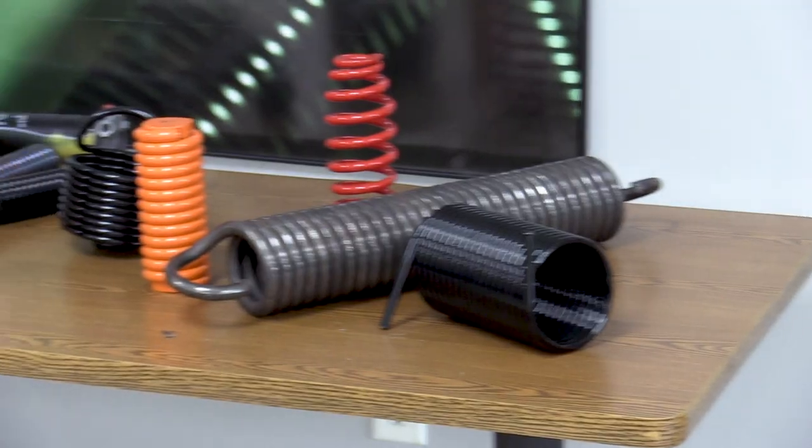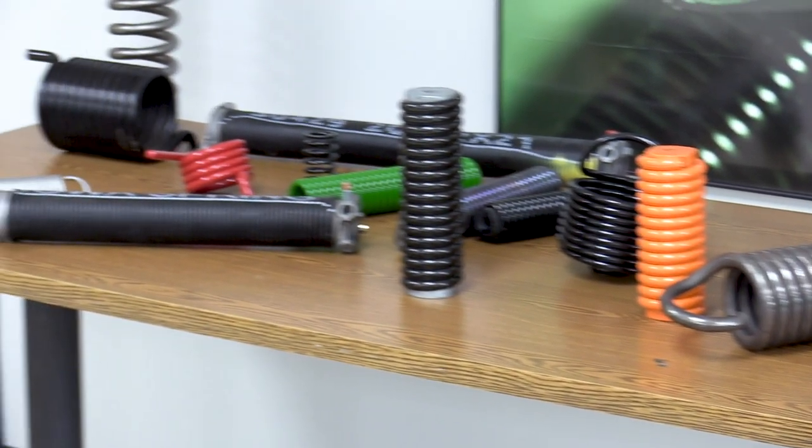I'm here at Iowa Spring Manufacturing with President and CEO Tim Bianco. So tell me, what is it you do here at Iowa Spring? We manufacture springs for other people's components. Our customers make products and we put the springs in them for them.